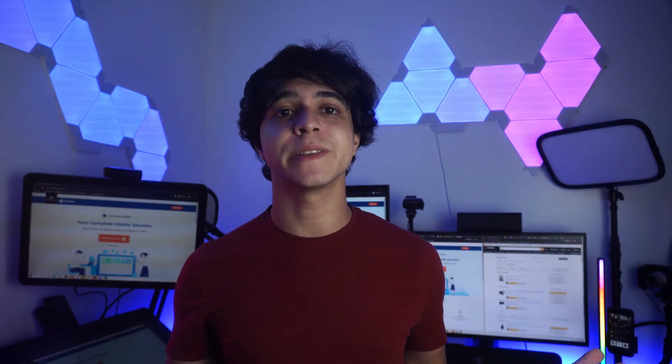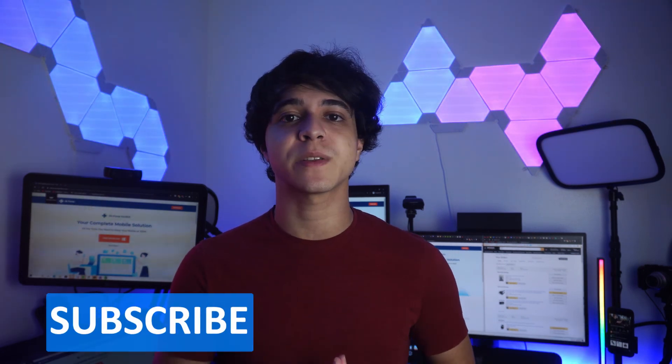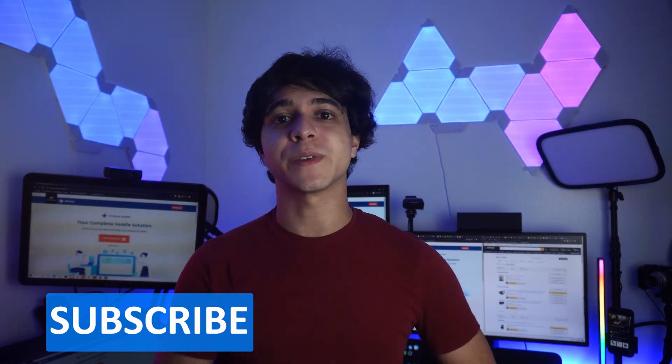And that's pretty much it! Which method was your favorite? Let me know your thoughts in the comments below. Don't forget to subscribe to our channel so you don't miss any uploads, and leave a comment if you found this video helpful. Until next time, have a good one!